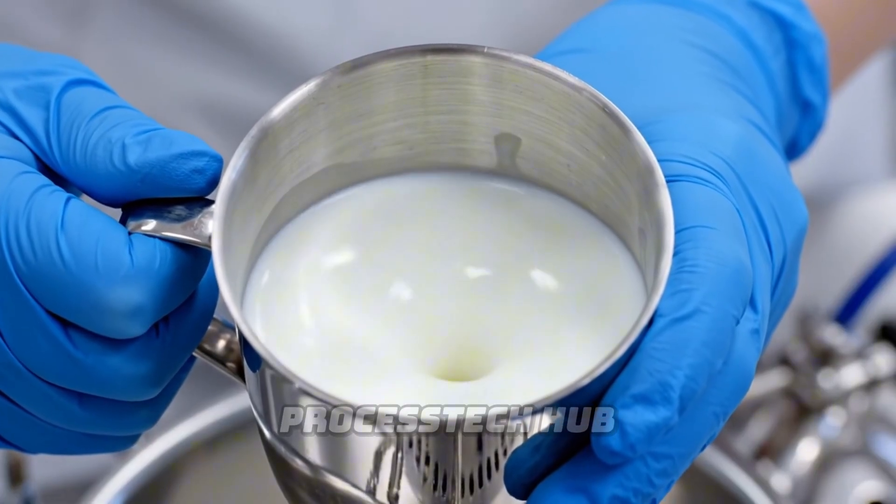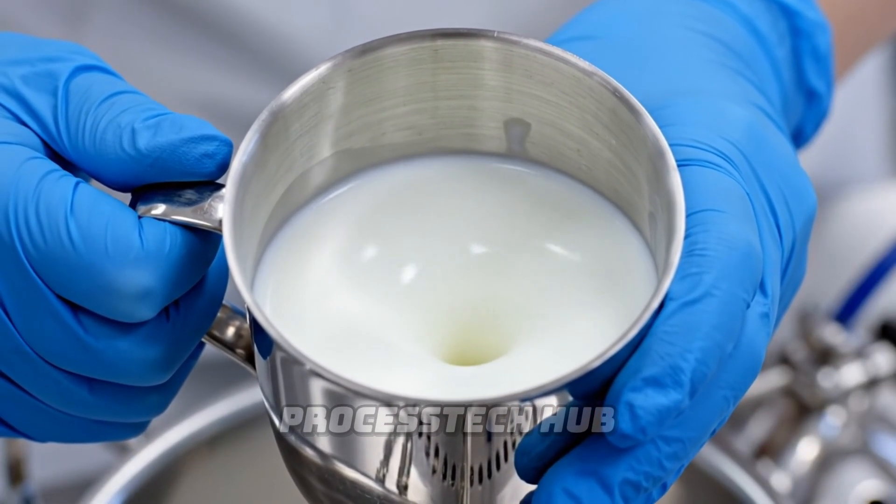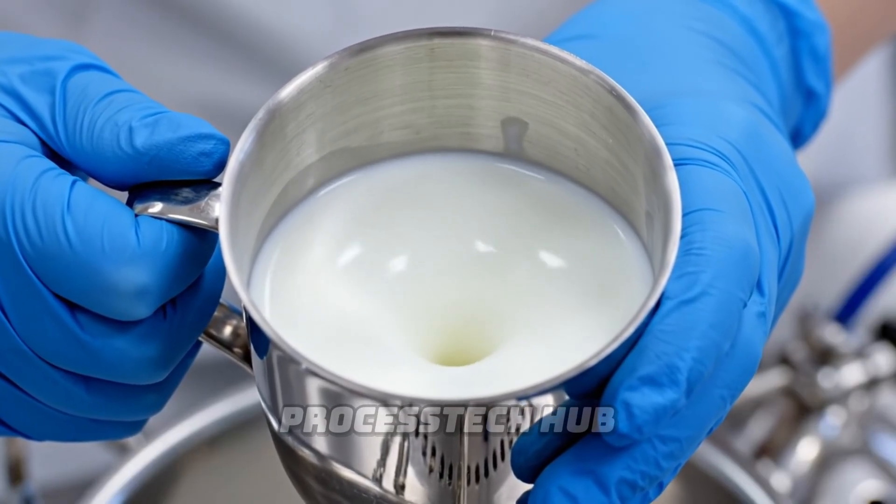We carefully swirl each batch to check for consistency and purity, ensuring only the finest milk makes it to the next stage.